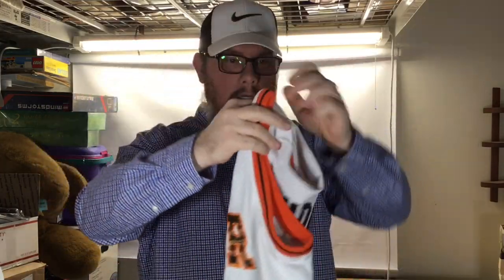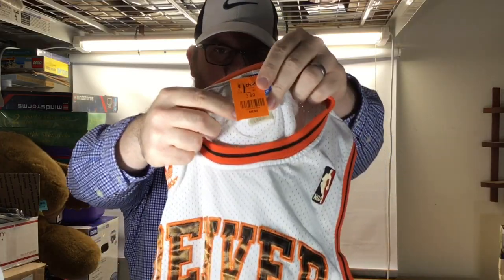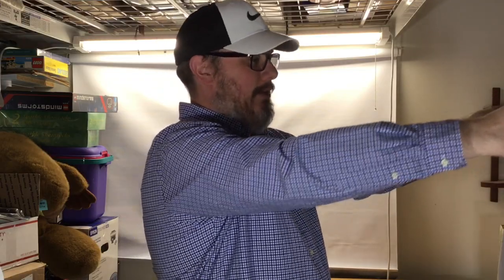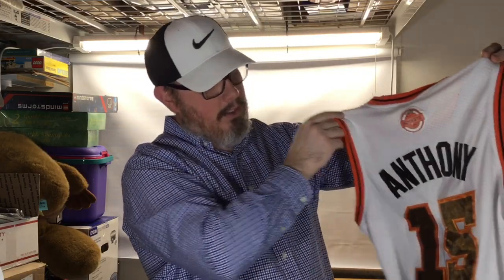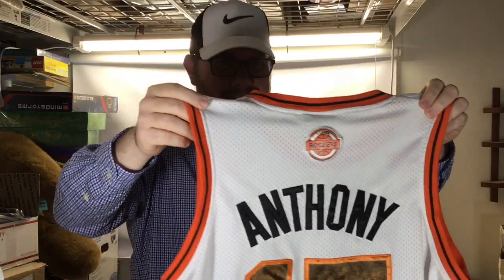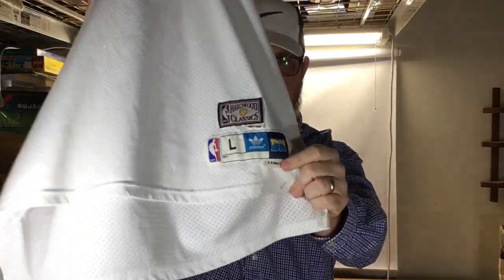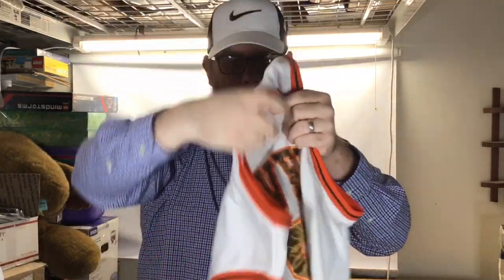Got this Carmelo Anthony Denver Nuggets jersey for two bucks. It was hanging on the end of the rack — I asked my wife to check if it said Anthony on the back, and it did. We picked it up because the letters are sewn, so it's high quality. This is when Adidas was with the NBA — it's a Hardwood Classics by Adidas. Not a huge money maker, but it's okay.